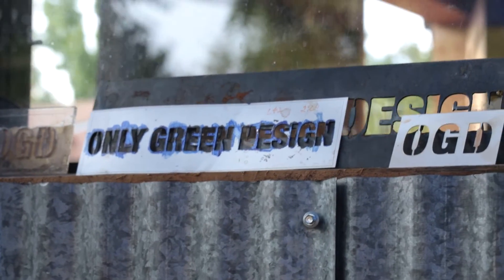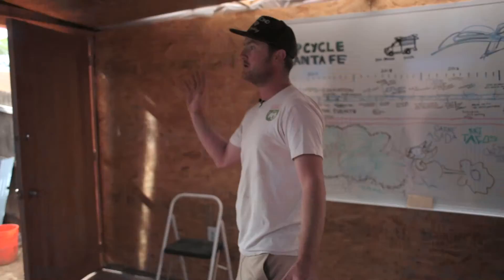This is OGD headquarters. All the projects that we build are heavily founded in site-specific architecture and ecological design. We want our headquarters to be an example of how you can do things differently and how you can repurpose materials that would otherwise be headed towards the landfill.